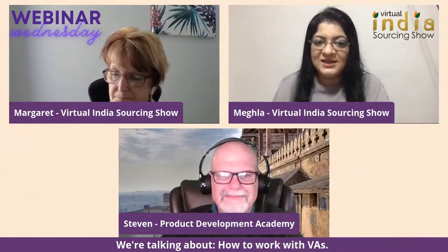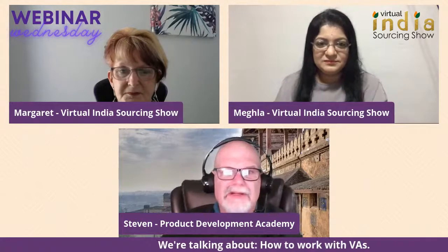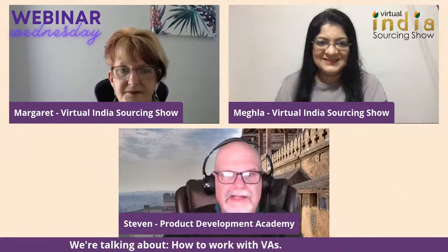Before we get into that, Steven, do you want to give an introduction and tell people about yourself, your experience, and what exactly it is that you do? Steven says he's thrilled to be joining, and wishes everyone who celebrates a happy Diwali.